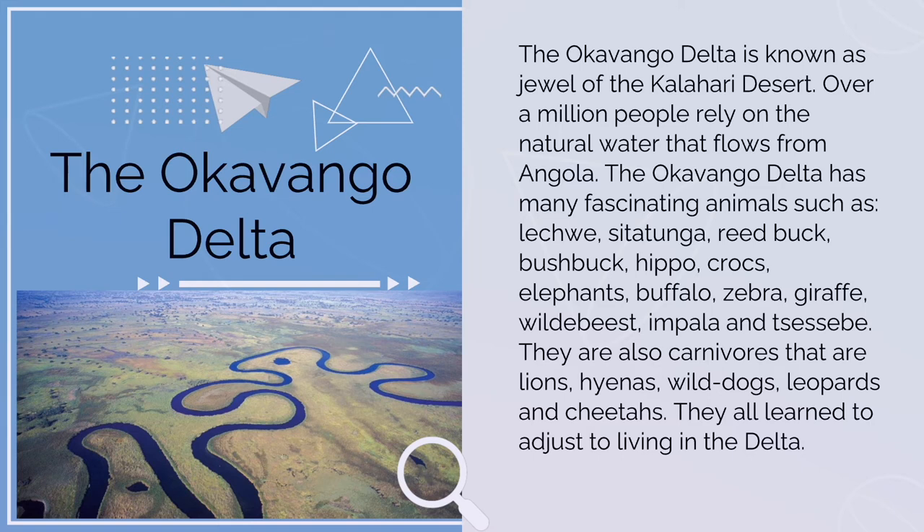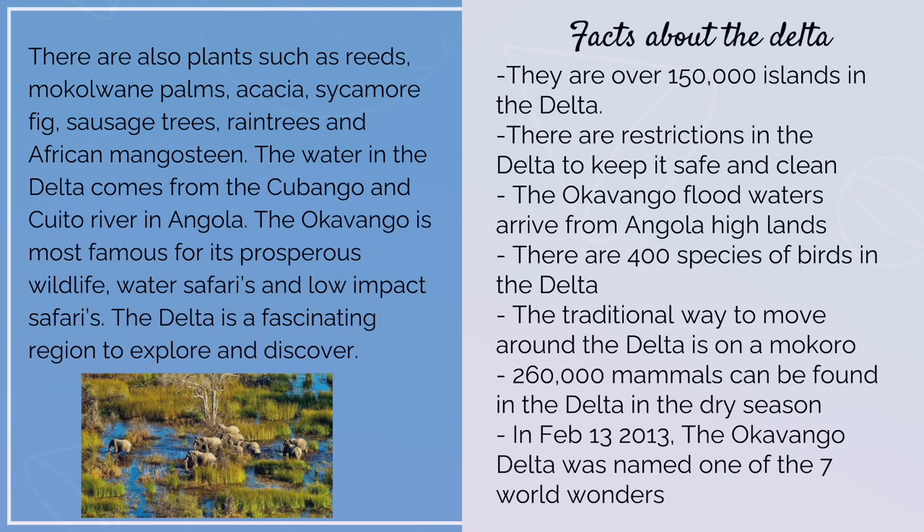There are also carnivores: lions, hyenas, wild dogs, leopards, and cheetahs. They all learn to adjust to living in the Delta. Facts about the Delta: there are over 150,000 islands in the Delta; there are restrictions to keep it safe and clean; the Okavango Delta flood waters arrive from the Angolan highlands; there are 400 species of birds in the Delta; the traditional way to move around the Delta is on a mokoro; and 260,000 mammals can be found in the Delta in the dry season.